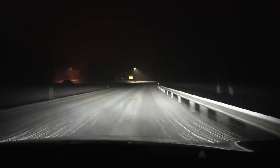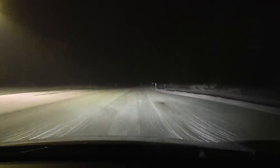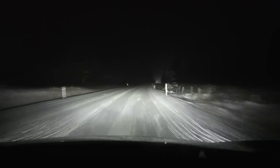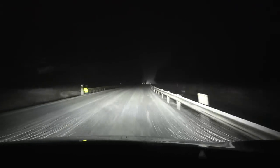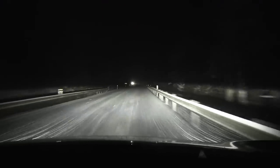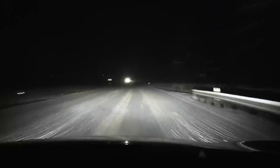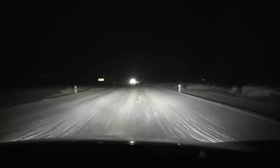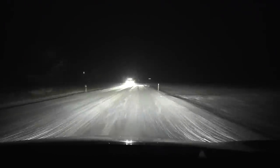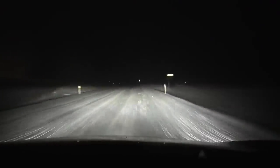I've been driving this stretch probably hundreds of times — maybe 200 to 300 times — so I know every corner even at night. So how is the Aria then? Is it good or bad to have front-wheel drive? I think it's not a disadvantage at all to have front-wheel drive.